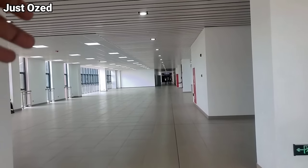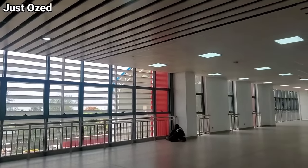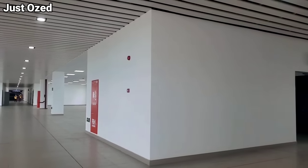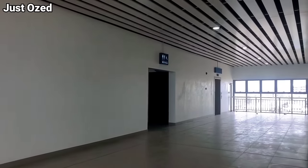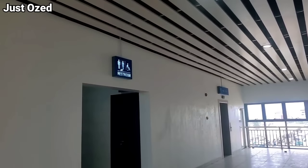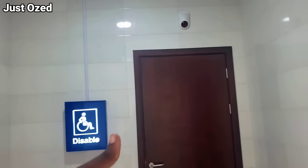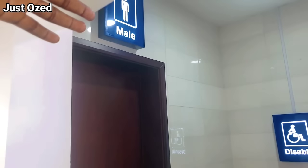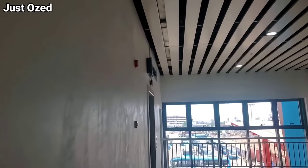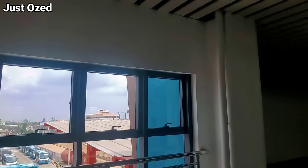Here it is — the third floor of the Ikeja train station. You can see how spacious it is from this end. Here's the restroom again on the third floor. They have cameras here — this is impressive — and they also have a restroom for the disabled. This is so impressive. And here are the elevators to go downstairs. That's the outside — my god.